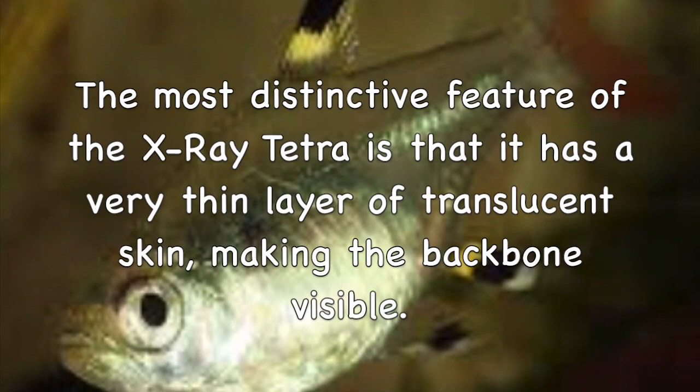X-ray Tetra fish. The most distinctive feature of the X-ray Tetra is that it has a very thin layer of translucent skin, making the backbone visible. There's the backbone.